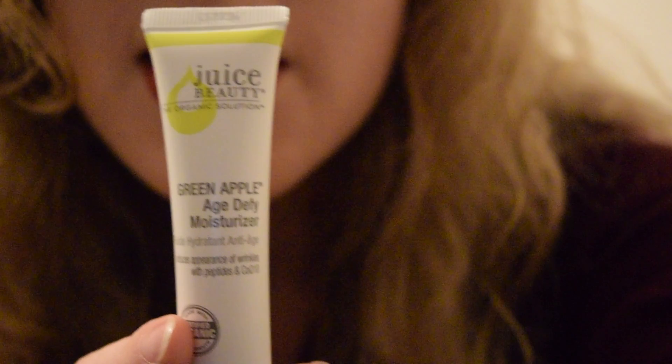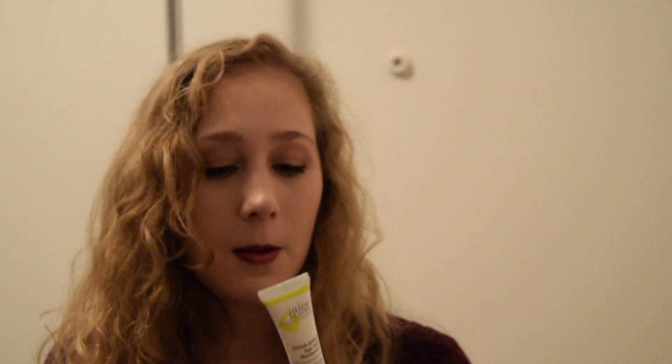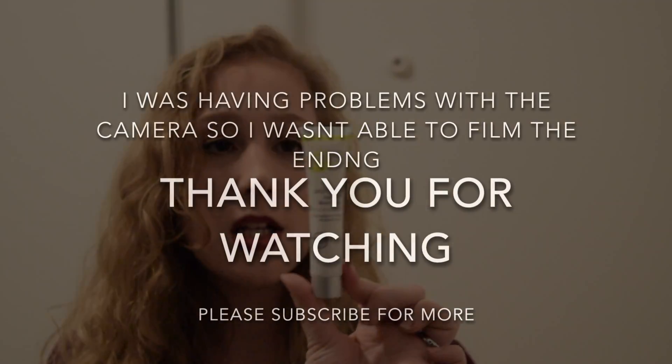It's Juice Beauty and it is the Green Apple Age Defy Moisturizer. It's supposed to reduce the appearance of wrinkles with peptides and COQ10. There are 0.5 fluid ounces in here.